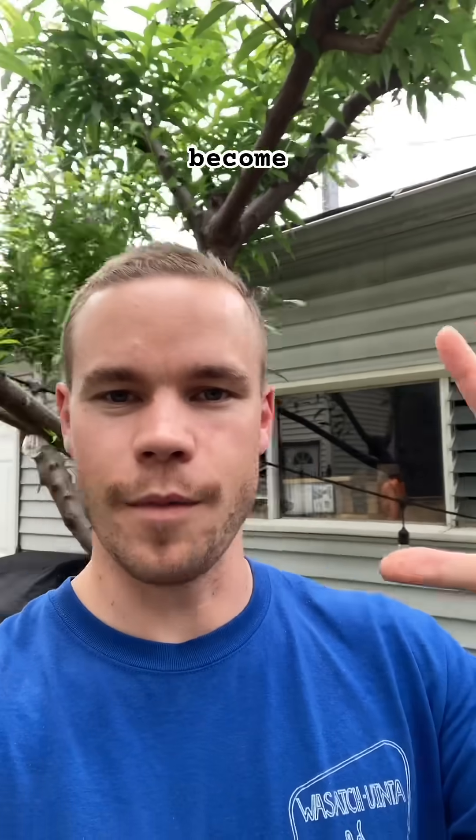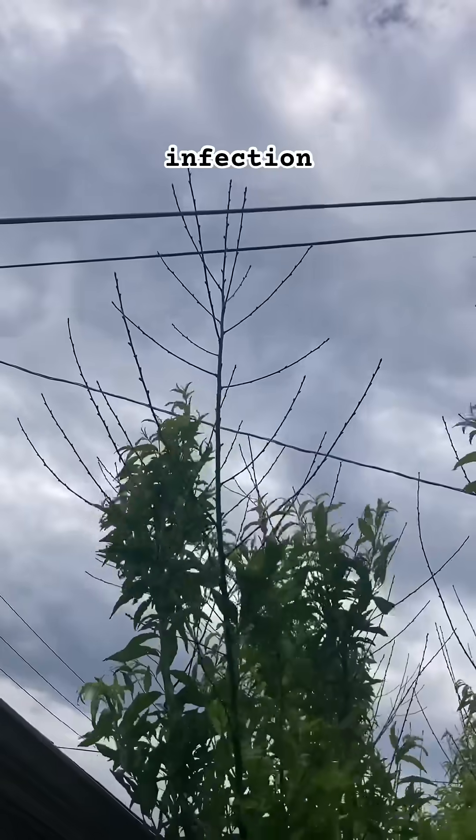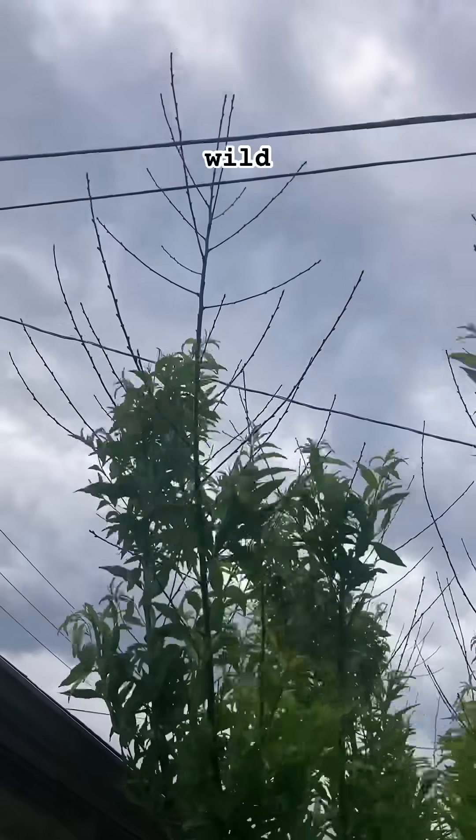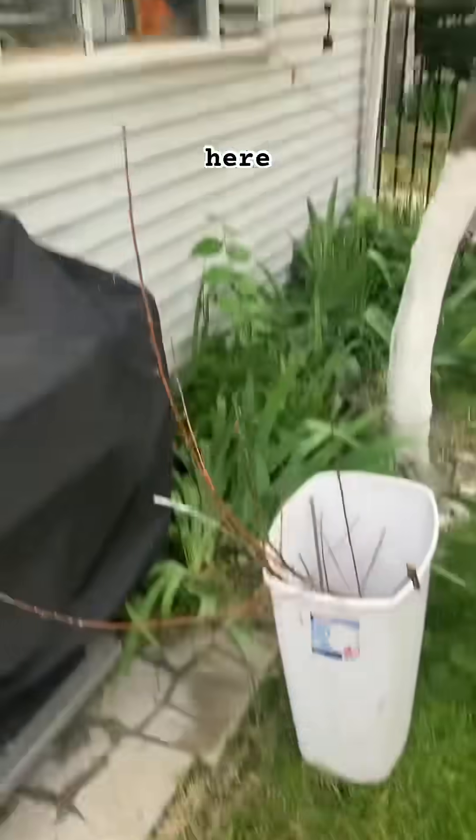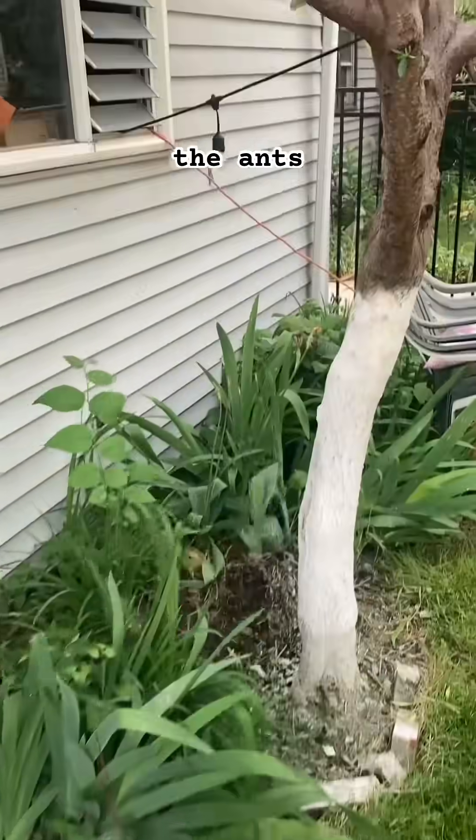The really wild interaction I'm having with nature right now is my peach tree here. Unfortunately it's become infected with a common fungal infection, so I've been removing the dead branches and also did an inspection.